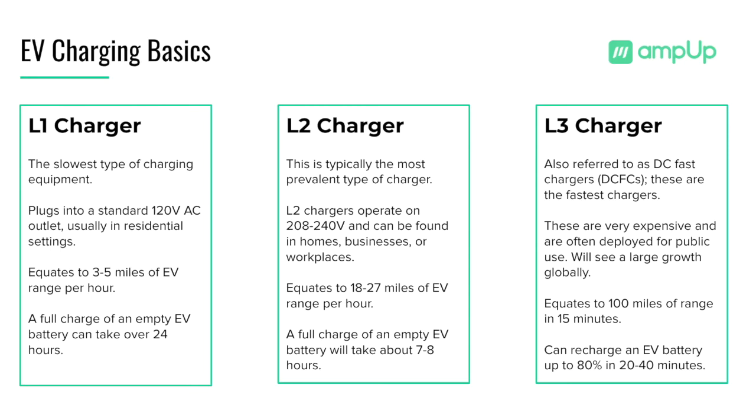Level 2 chargers are popular options for locations with medium to long dwell times, such as workplaces, malls, public parks, fleet depots, and more. Level 2 chargers are also network stations, allowing owners to set smart controls for their stations using AmpUp software.